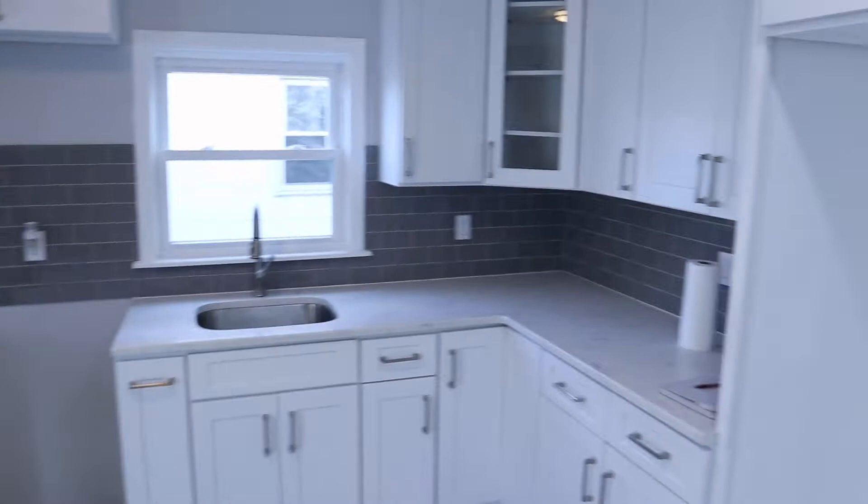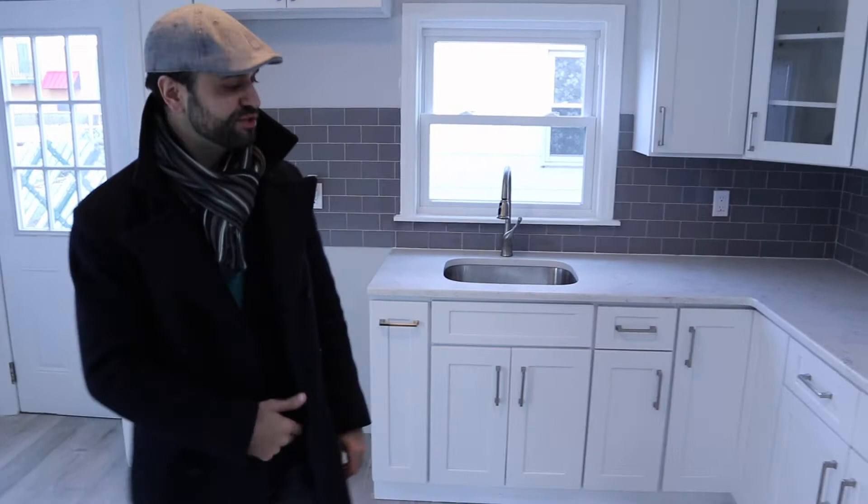We have quartz countertops, glass backsplash, beautiful cabinets going up to the ceiling — solid hardwood, self-closing, with brushed nickel hardware. Over here we have a sliding door that goes out to a beautiful patio that we put in.